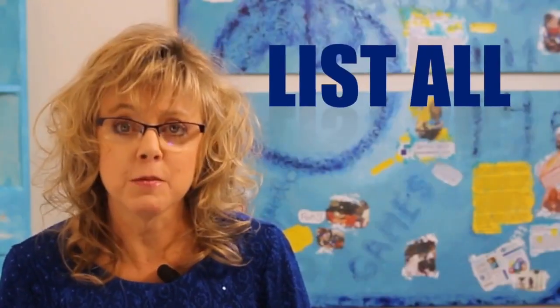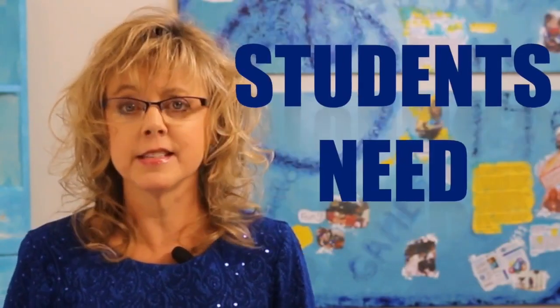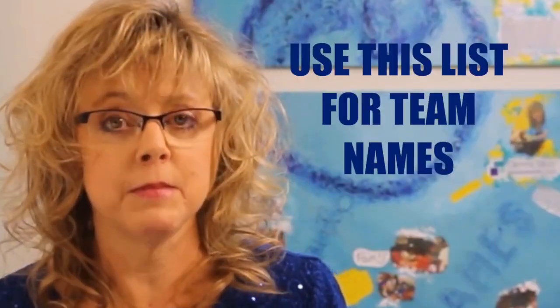I'd like to share two of my most successful strategies for incorporating vocabulary instruction into a classroom. The first one is this: list all the terms your students need to be successful on the state test or end of course exam. That's the list for team names.